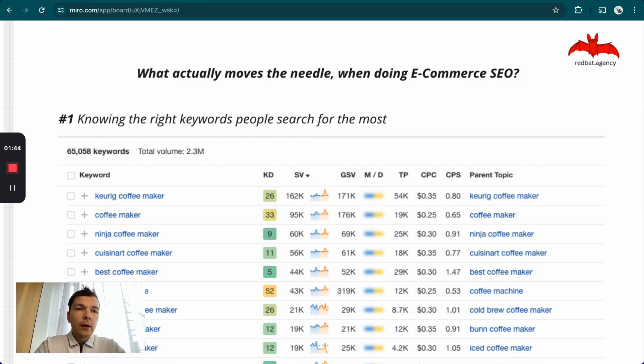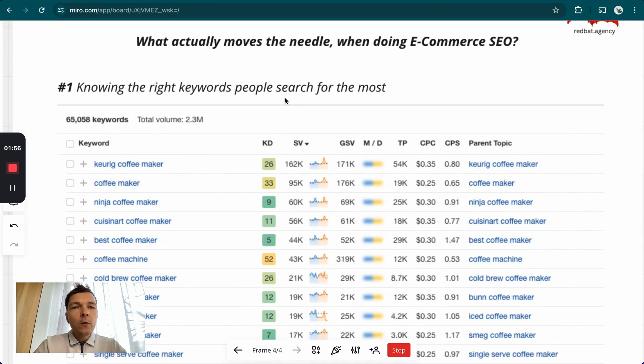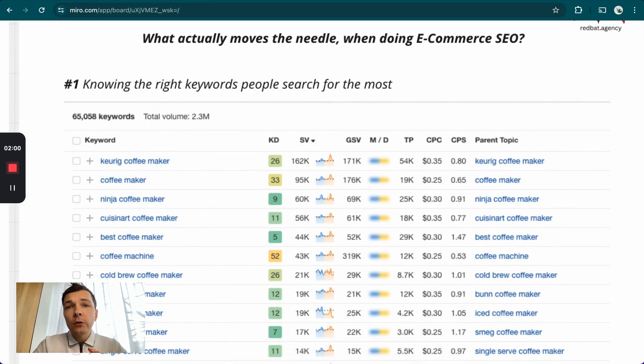These are the main things, and also sort of based on what I think you should start from when doing SEO for yourself, or what we usually start from when doing SEO for a client. The first thing is knowing the right keywords people search for the most for your most important products. In this example, let's say you have a store selling coffee machines. You probably have a collection page — it's not likely you're only selling one coffee machine. Let's say you have five coffee machines and a category page.